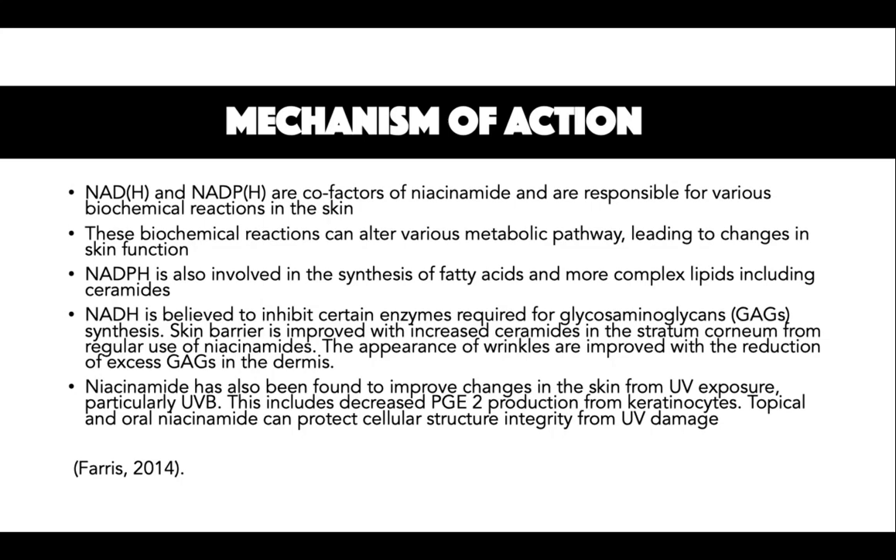Niacinamide has also been found to improve changes in the skin from UV exposure, particularly UVB. This includes decreased PGE2 and protection from keratinocytes. Topical and oral niacinamide can protect cellular structure integrity from UV damage.